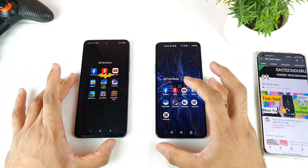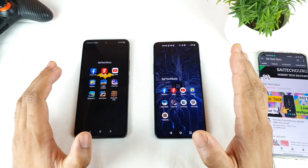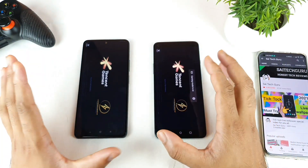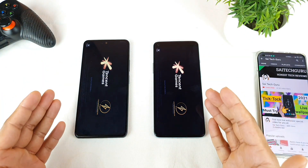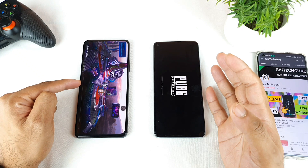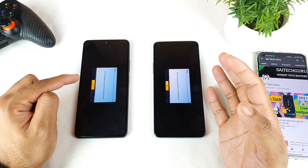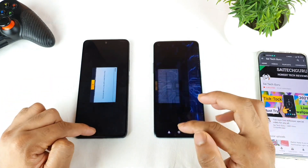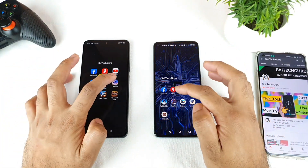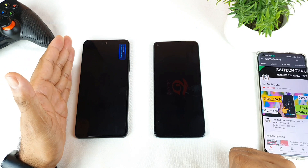Next it comes to gaming. I started with PUBG. I didn't connect to any VPN, so as soon as I open PUBG it won't fully load due to area restrictions. The Mi 11X did open slightly faster than the OnePlus 8T and got the error message first. So in the PUBG game, the Mi 11X is the winner.